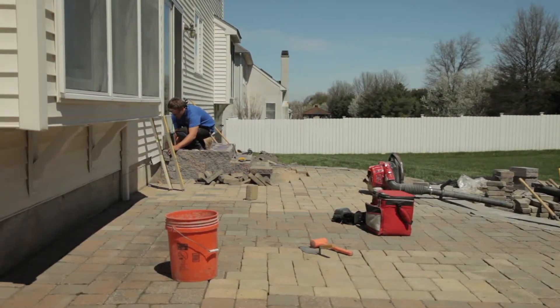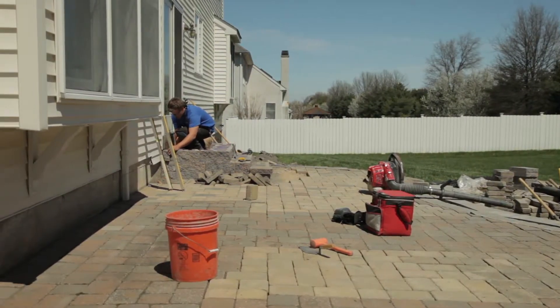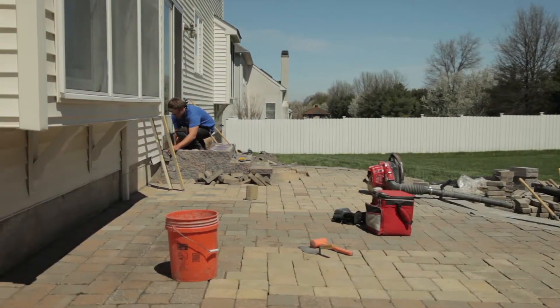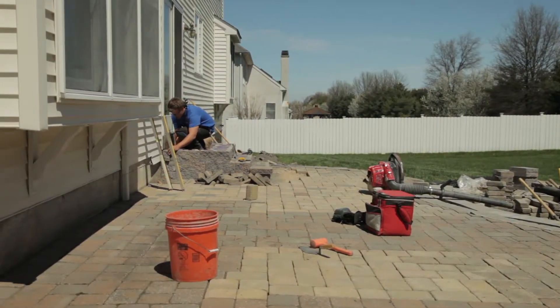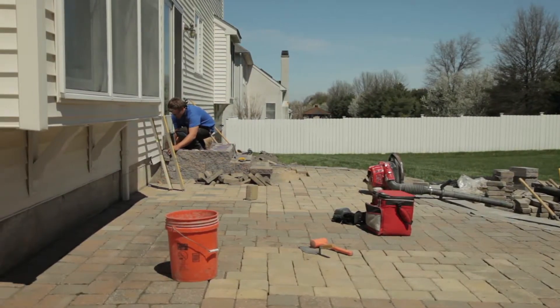What kind of projects are you taking on when it comes to working with these blocks? We're taking on patios, walkways, retaining walls, garden walls, any type of outdoor living space — which would be kitchens, fireplaces, fire pits, paver driveways — basically anything where you need pavers or hardscaping on the outside.